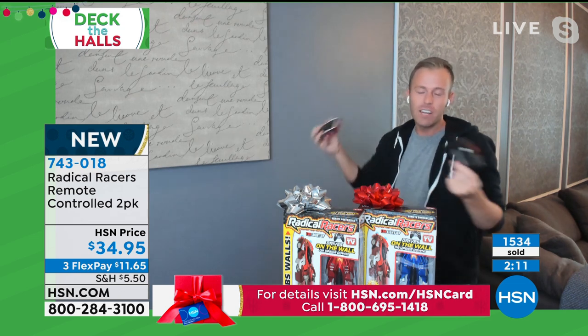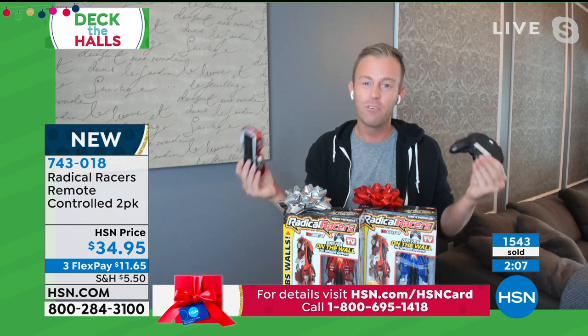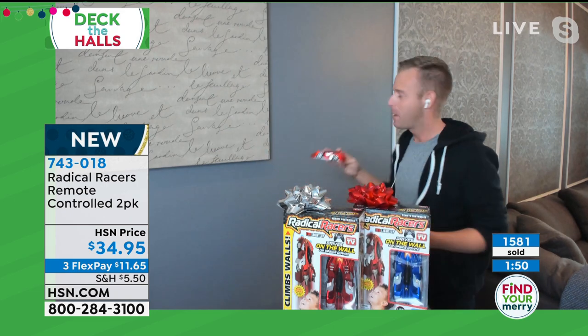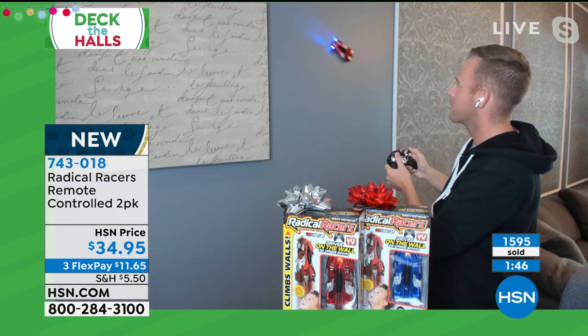My nieces and nephews — I don't have any children, but I have plenty of nieces and nephews. They cost me more at a gas station for a soda and a candy bar than one of these. And the soda runs out, the candy bar runs out. I'll tell you what doesn't run out: the Radical Racers. Kids are a lot smarter than I am — if you think I'm good at driving this, wait till you see them get a hold of it.